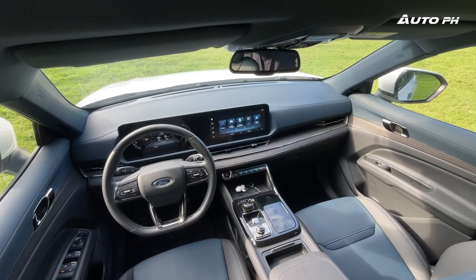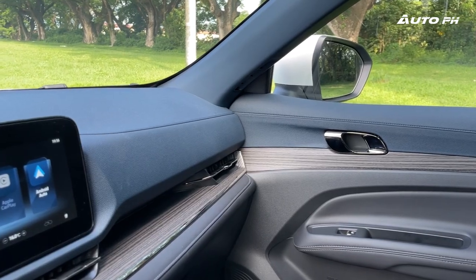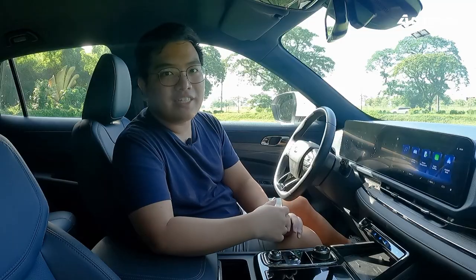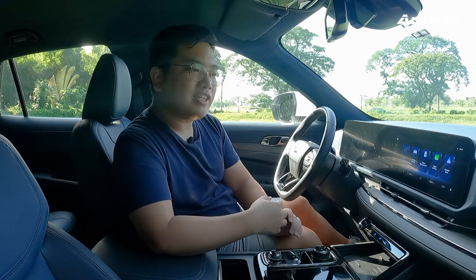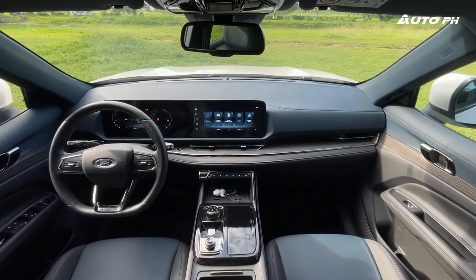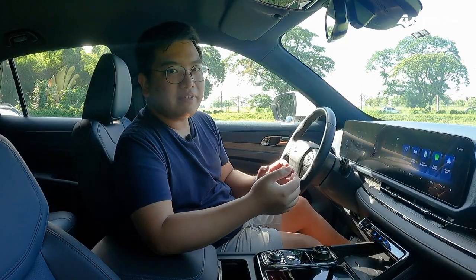You'll also notice a two-tone interior color scheme — blue and black, which Ford calls Peacock Blue — and it's exclusive to this Titanium variant. The Titanium X, the top-of-the-line variant, gets a different interior color scheme, but that's a different review. This overall design just looks a lot more premium and feels a lot more expensive than this car actually is.